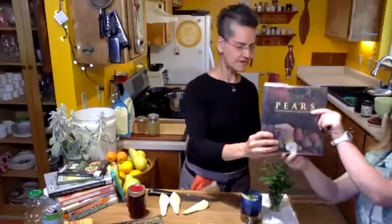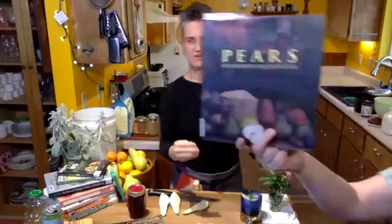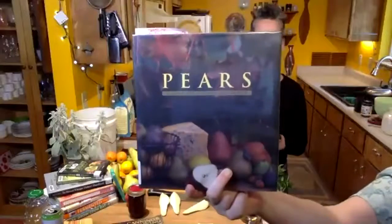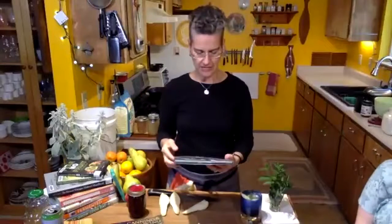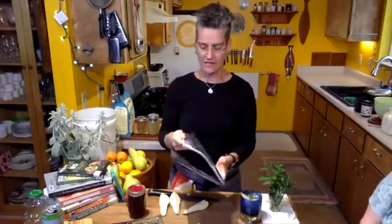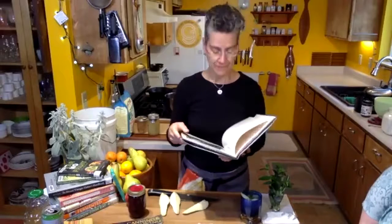The first book I want to feature is this one — it's called 'Pears: A Country Garden Cookbook.' I got a bunch of books from our fine library, because here we are celebrating the library on this pear-entertaining evening. I've never seen this book before. I really found this one of value, and here are three reasons why.